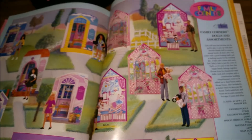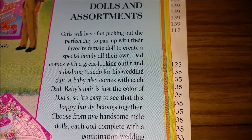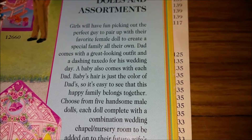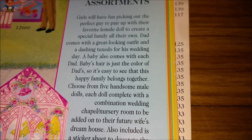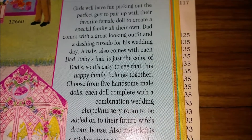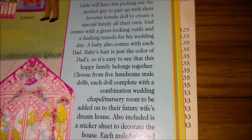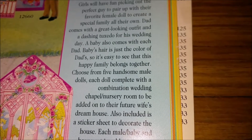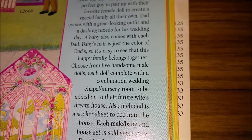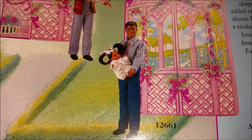Here's the big overview of the page. The text reads: 'Girls will have fun picking out the perfect guy to pair up with their favorite female doll to create a special family all their own. Dad comes with a great looking outfit and a dashing tuxedo for his wedding day. A baby also comes with each dad.' So this is how they got them to buy the boy dolls — if you wanted the baby, it came with the dad, not the mom. Essentially, if you wanted the baby, you had to buy the boy doll.